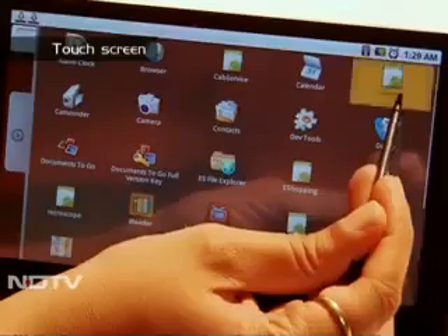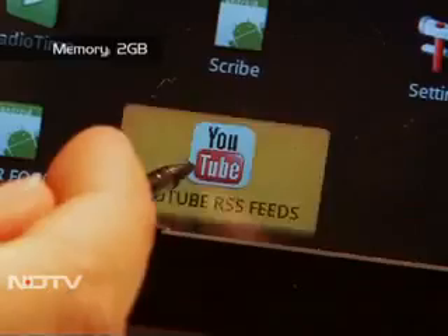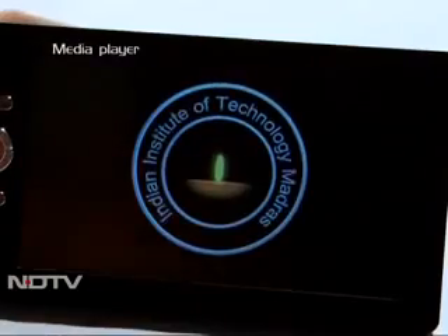The touch screen is a bit slow to respond as it uses a resistive type. With 2GB RAM, the tablet is basically targeted at students who can play multimedia content effectively — from accessing audio-visual course material to online lectures, the tablet can handle it all.